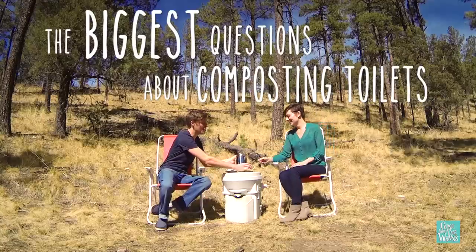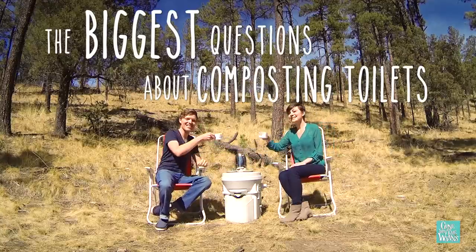Hello and welcome to Coffee Talk. Today's stimulating conversation is going to be all about myths and common misunderstandings on composting toilets. So grab a cup of joe and join us.